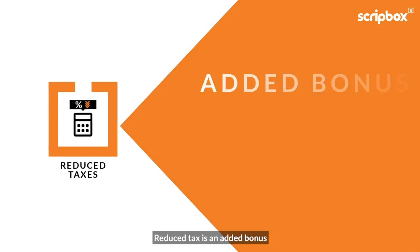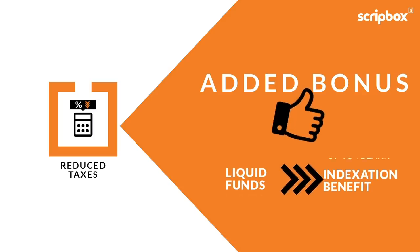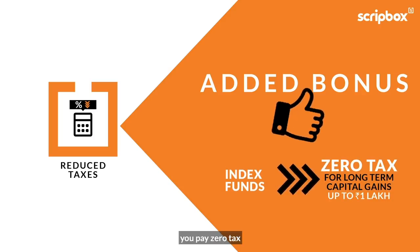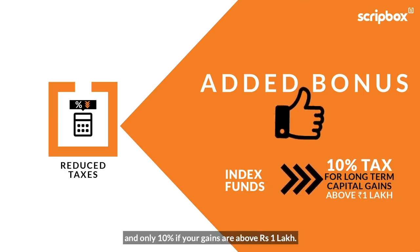Reduced tax is an added bonus, thanks to an indexation benefit on liquid funds. On index funds, you pay zero tax if your long-term capital gains are up to ₹1 lakh, and only 10% if your gains are above ₹1 lakh.